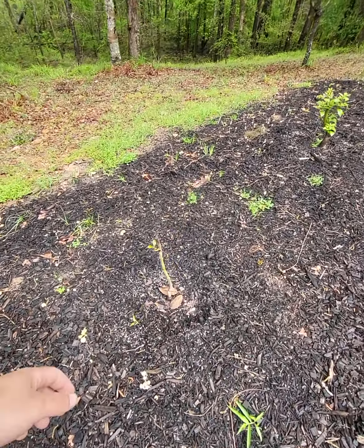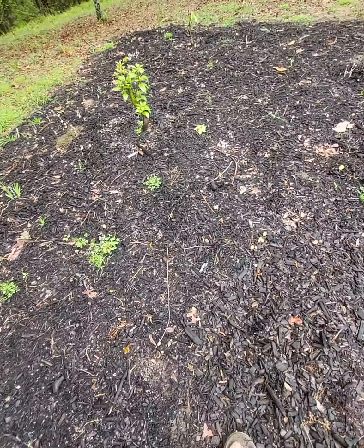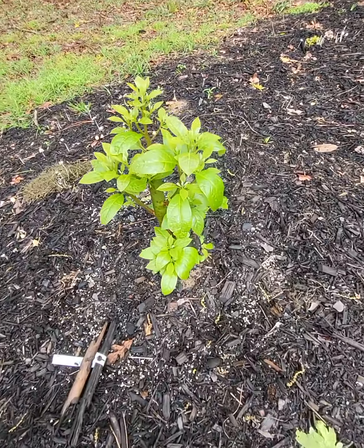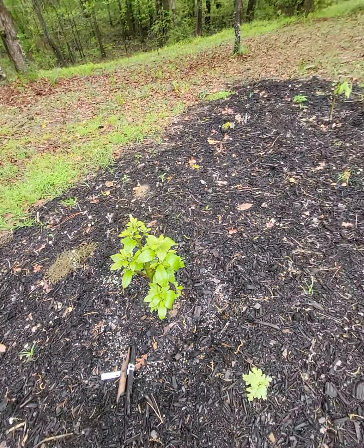The avocado is doing well — they're all coming back. And the star cherries — the Joey is the strongest in growth so far.